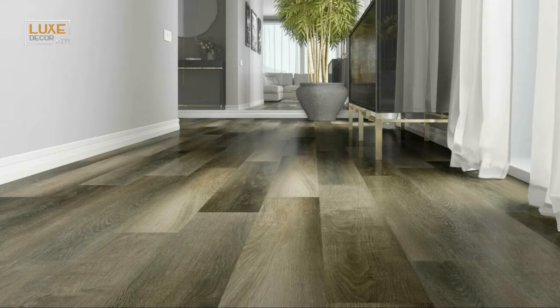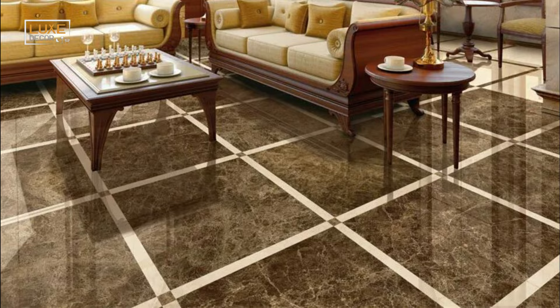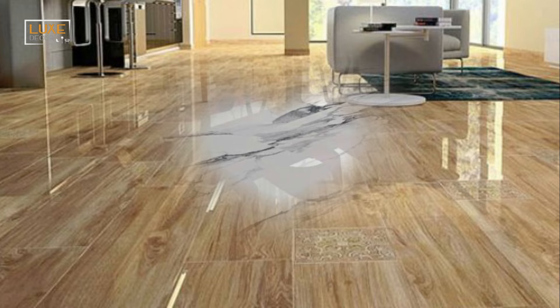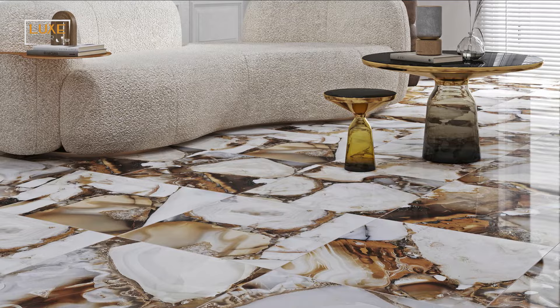One popular option is porcelain tiles, known for their durability and resistance to scratches, stains, and moisture. Ceramic tiles, on the other hand, offer a wide variety of designs and patterns, making them an excellent choice for creating unique and eye-catching living room floors. Marble, although more expensive, is a timeless and elegant choice that adds a touch of luxury to any living room. Vitrified tiles are another popular option, offering a high level of durability and resistance to abrasions and stains.